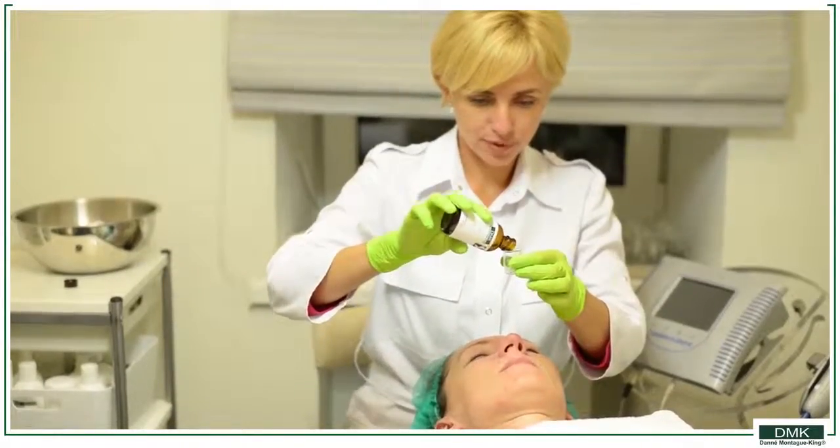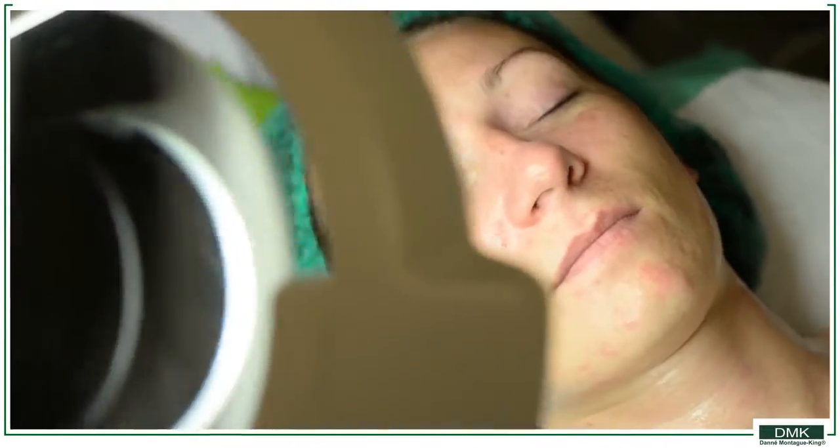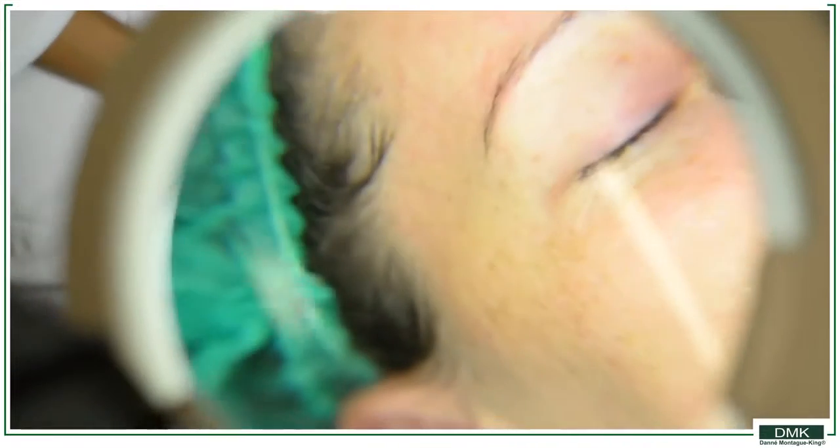Then we will use a special blend of DMK alpha-hydroxy acid to stimulate collagen synthesis, and it has antioxidant and moisturizing action.